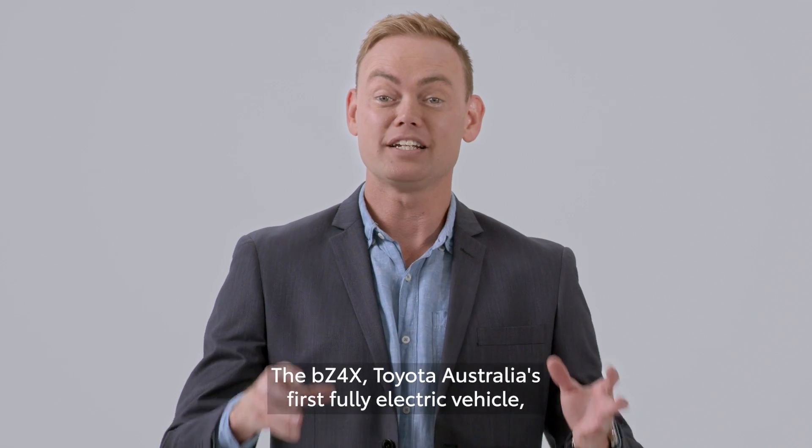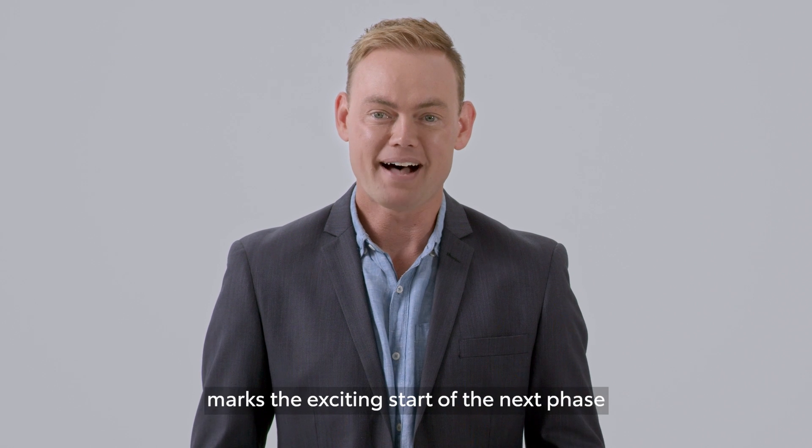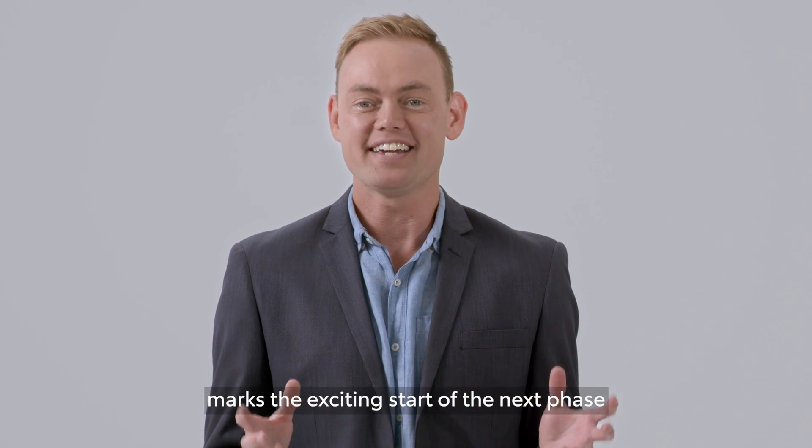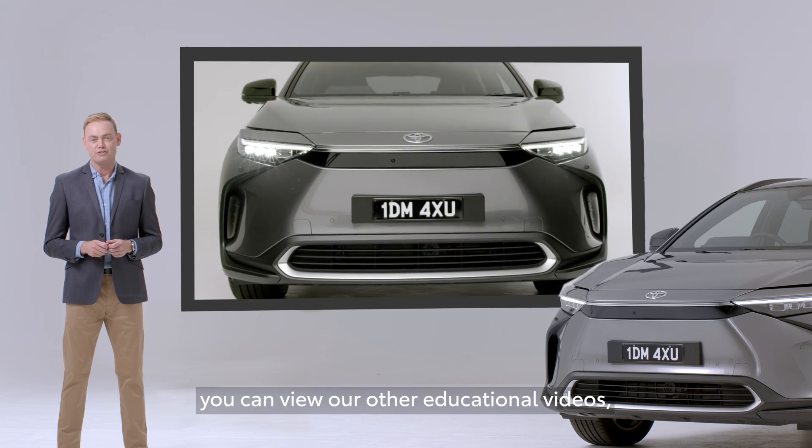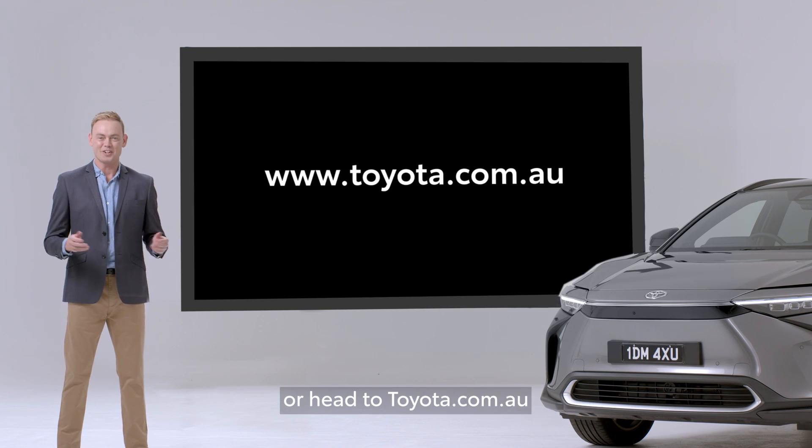The BZ4X, Toyota Australia's first fully electric vehicle, marks the exciting start in the next phase of their electrification journey. Thanks for taking a tour with me. For more info, you can view our other educational videos or head to toyota.com.au.